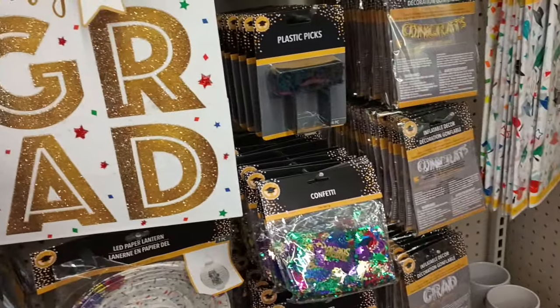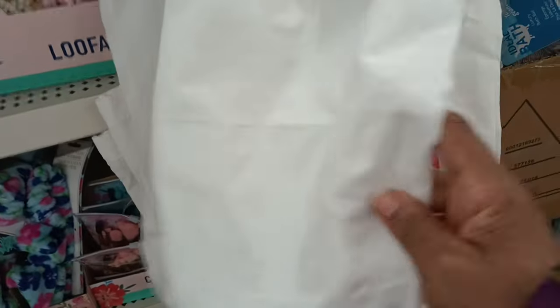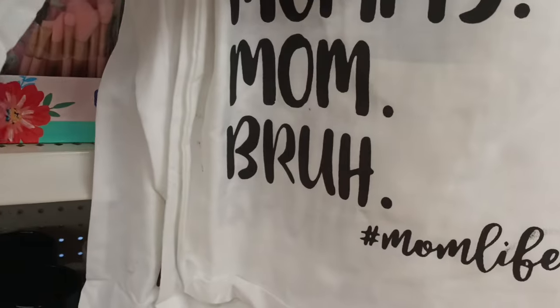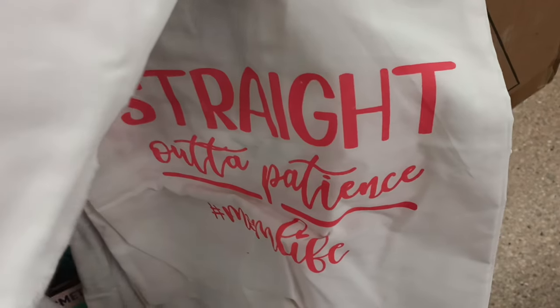We're going to check out the next aisle. I came up the aisle and ran right into the Mother's Day items. We have seen a lot of these, but I did not see these tote bags! Look at this one — it says 'Straight Out of Patience, Mom Life.' And this one — 'Mama, Mommy, Mom, Bruh' — I love that! There are also plain ones you can decorate yourself.